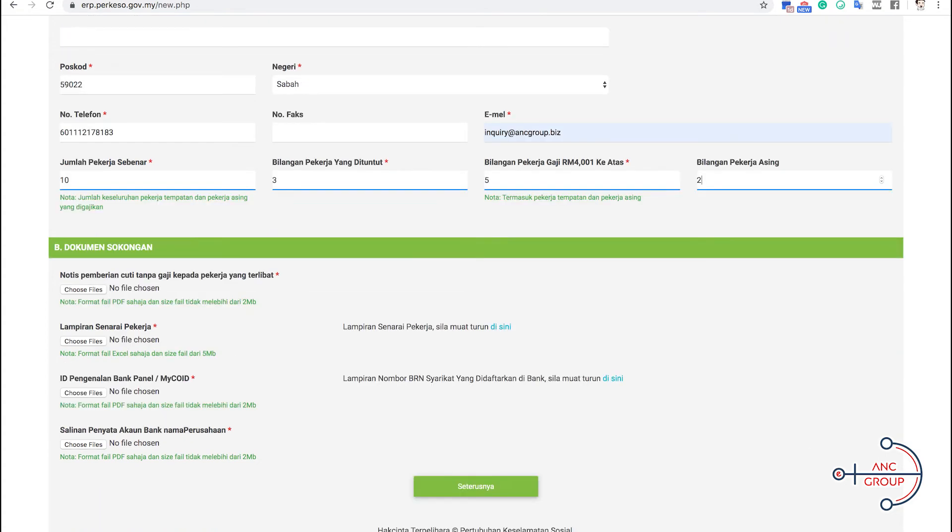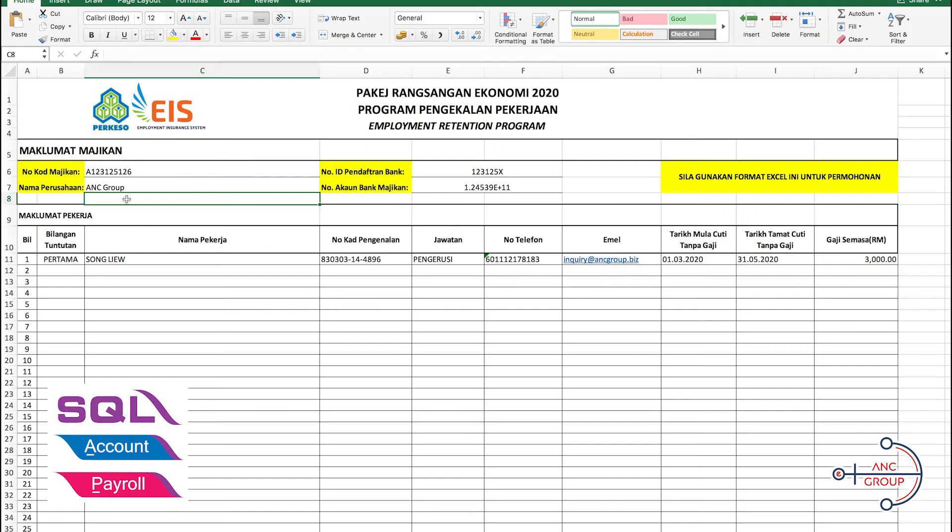You have to upload four supporting documents. Number one is the no-pay leave notice — the company has to issue this to the employee and make sure both sides agree with the arrangement. Number two is the Senarai Pekerja, the employee listing, which you can download from the right-hand side. This is an Excel file where you put in the employer's SOCSO number, the company name, bank registration number, and bank account. For each employee, put in their name, IC number, designation, phone number, email, the date the unpaid leave starts and ends — for example, March 1st until May 31st — and the wage amount.